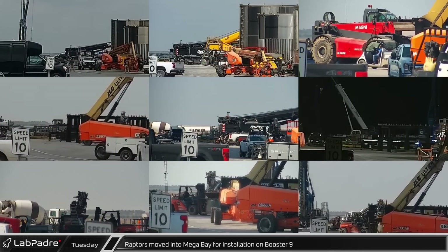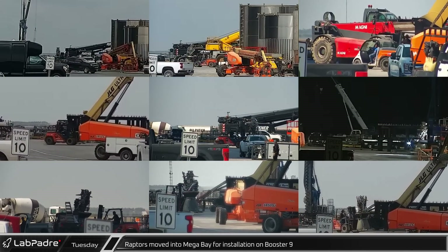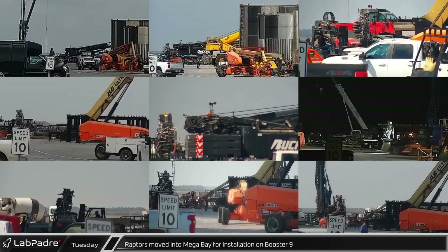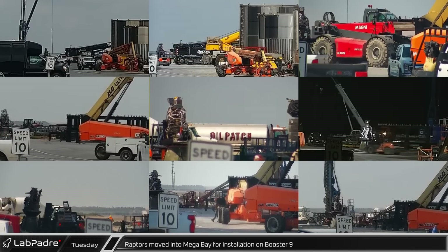Starting Tuesday, new Raptor engines were spotted moving to mega bay, likely for installation on Booster 9. The center engines will be the first booster engines with electric thrust vector control.